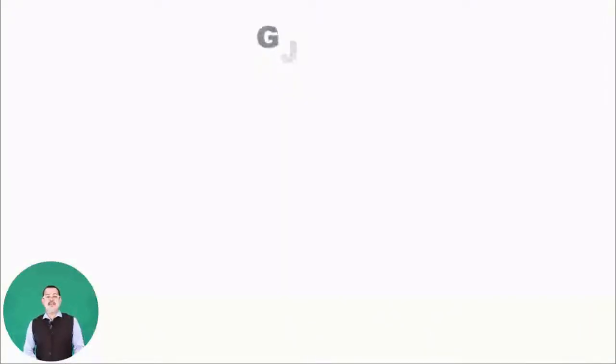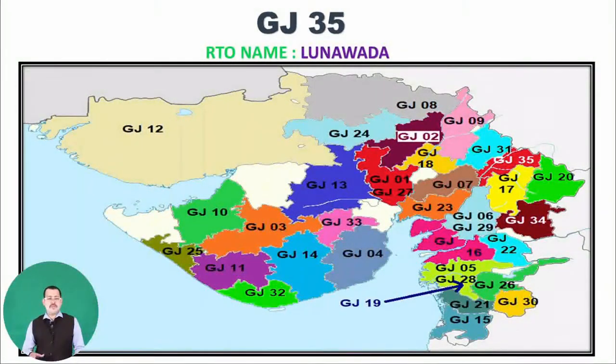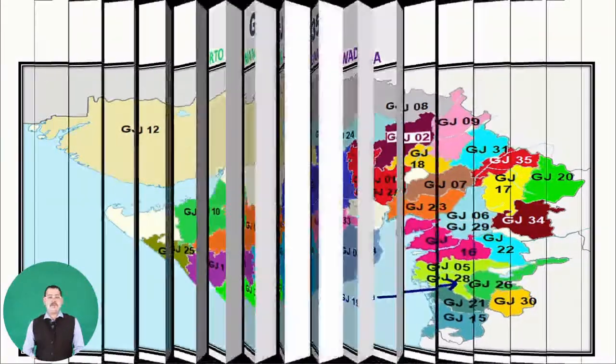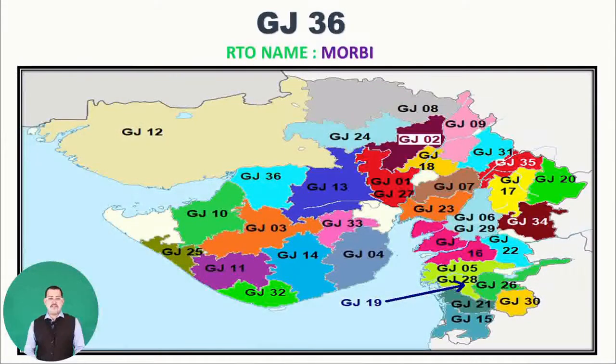Next is GJ35, belonging to RTO name Lunawada — you can see it on the map in red, above the yellow GJ17 and green GJ20. Then GJ36, RTO name Morbi — you can see GJ36 on the map.